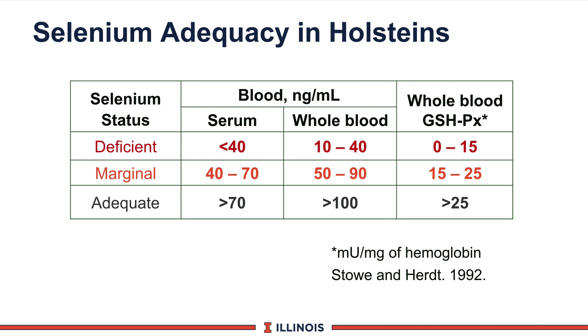Another aspect is looking at adequate levels using blood parameters. Listed on this PowerPoint are three different measurements: whole blood, serum, and enzyme analyses. You have three categories — deficient, marginal, or adequate — and the key point from Michigan State is to be sure blood levels fall in these safe ranges. Here at Illinois, we tend to use whole blood both at the veterinary school and our diagnostic labs to determine deficient, marginal, or adequate levels.